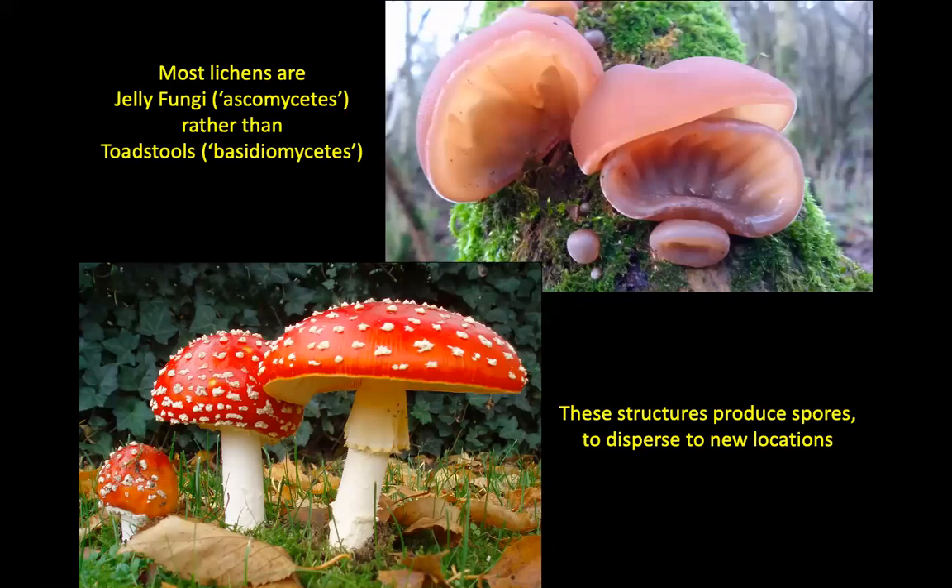Most lichens belong to the group we call ascomycetes, or jelly fungi. Scarlet elf cup and green elf cup are well-known examples. There's also the basidiomycetes — the toadstools and mushrooms, like the fly agaric — but most lichens are ascomycetes. A few lichens do actually produce little toadstools as their fruiting bodies. These structures produce spores, and spores are how fungi disperse to new locations, because spores are ridiculously tiny — they can be blown around in the wind and produced in vast numbers over huge distances.